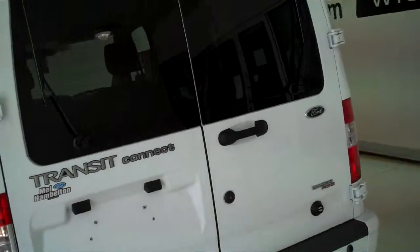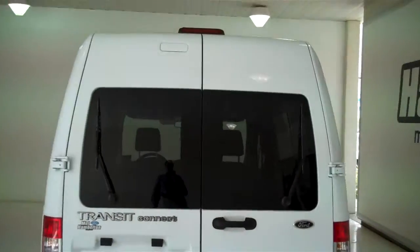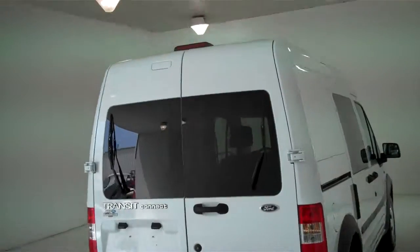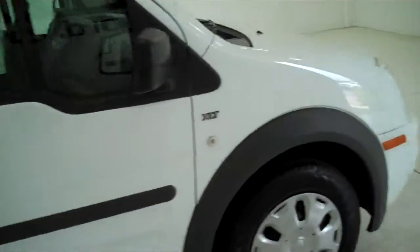You can see this vehicle in all of our inventory at MHFord.com, or come out and see us in person at the big corner of 119th and Kellogg. That's Mel Hamilton Ford, the original volume center. We thank you for looking.